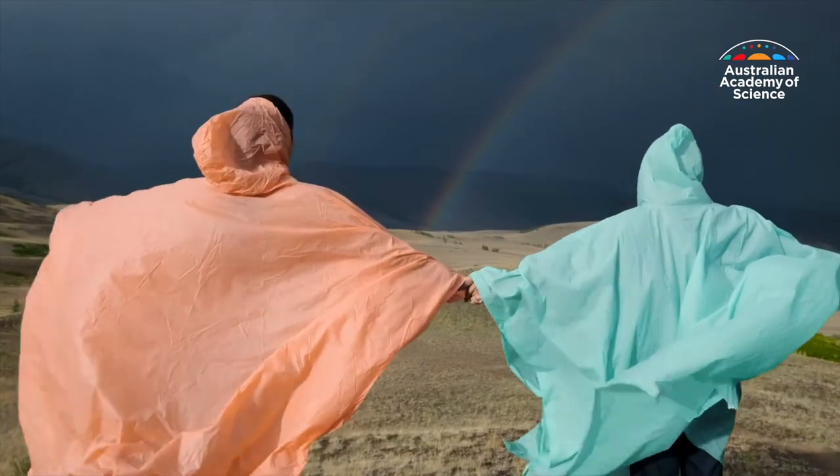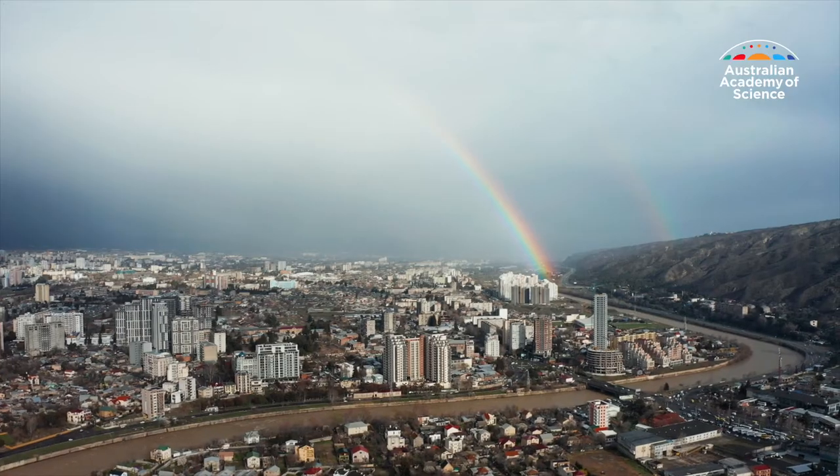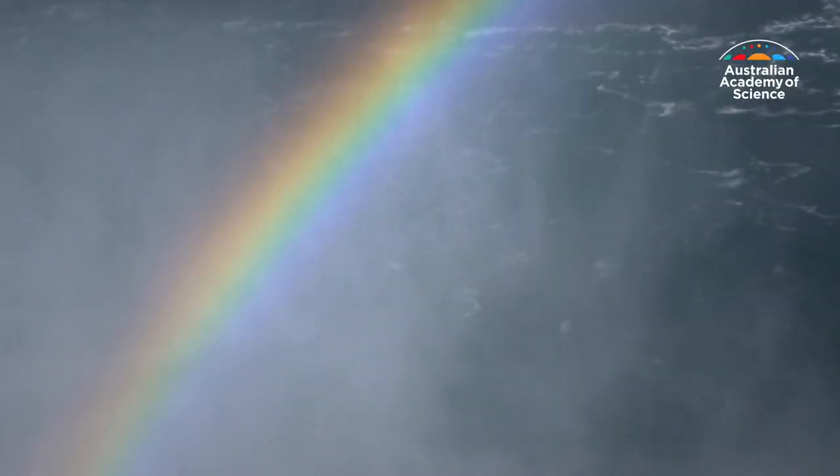Rainbows are one of nature's most beautiful optical illusions. Arching across the sky, these multicoloured phenomena are made by sunlight striking water droplets.